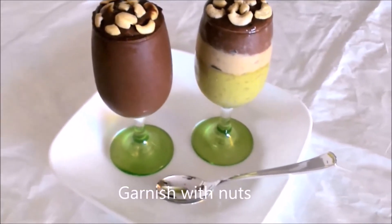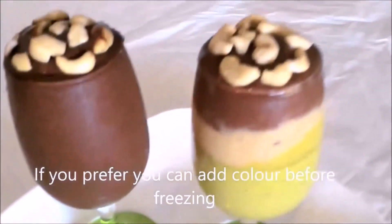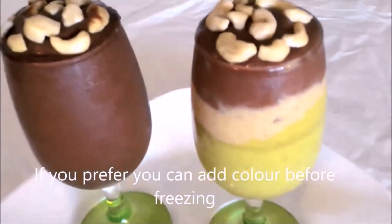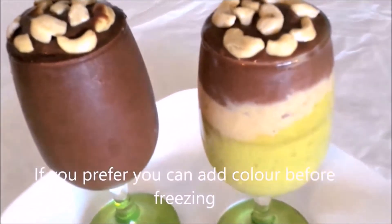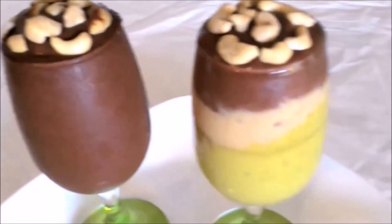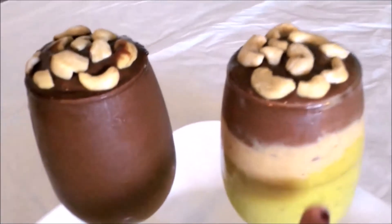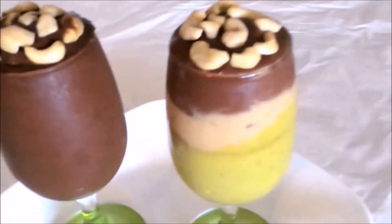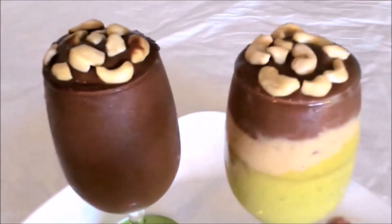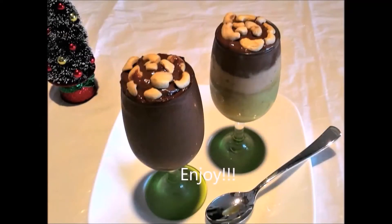I will add 3 layers of color. I will add a green color to the cake and icing. I will add a layer of cocoa powder. I will add a layer of banana and peanut butter. I will add a layer of chocolate.